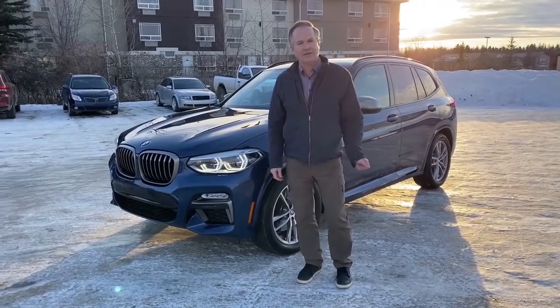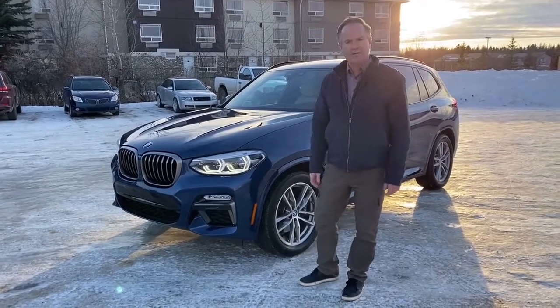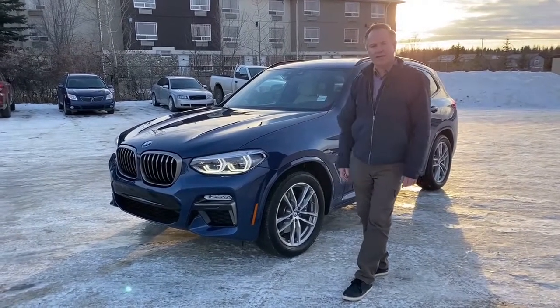Hi, Mark Fraser at Edwards Garage here in Rocky Mountain House, Alberta. Today I'm going to do a walk-around video of this pre-owned BMW X3 with the M40i engine package.